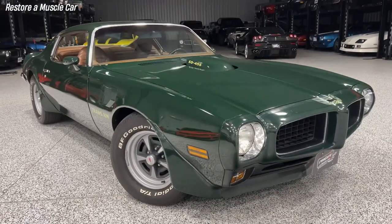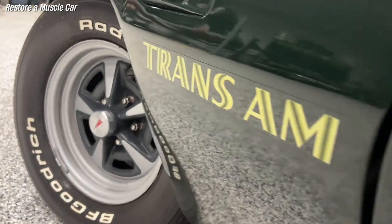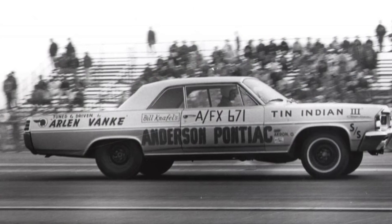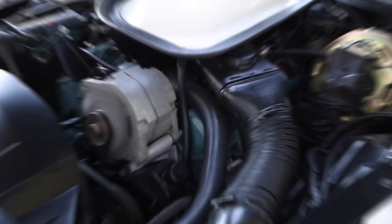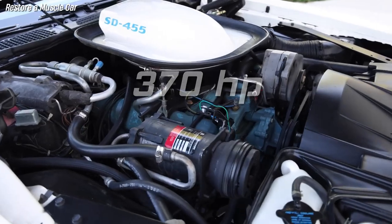The 1973 Pontiac Firebird SD 455 was a legendary muscle car born out of Pontiac's racing heritage and engineering prowess. It was one of the last expressions of the Super Duty engine that had dominated the drag strips and NASCAR tracks in the 1960s. Some tests showed that the SD 455 could produce over 370 horsepower and over 500 pound-feet of torque.